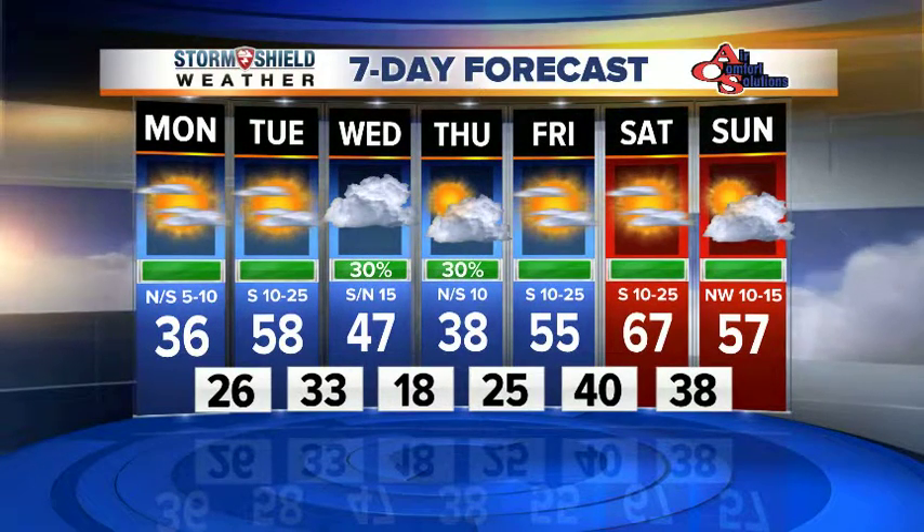Chilly today on Monday, but tomorrow — look at that — approaching 60 degrees. That south wind is going to start to blow pretty strong by Tuesday afternoon. If you just look at the wind here, that kind of tells the story as we go from north to south wind directions.